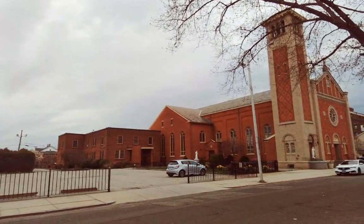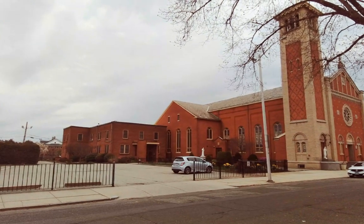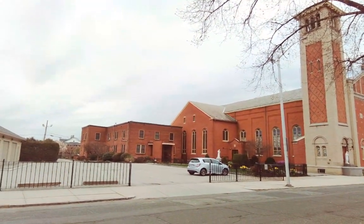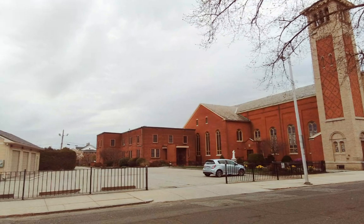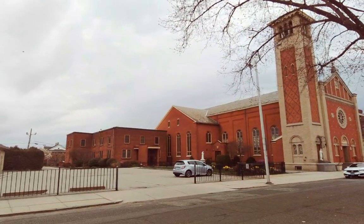Here we are in Springfield, Massachusetts on Williams Street, in front of Our Lady of Mount Carmel Church. This building itself was made in 1911, the parish was made in 1909, and the growth of the Italian community was so quick that they had to build a gorgeous, large church.